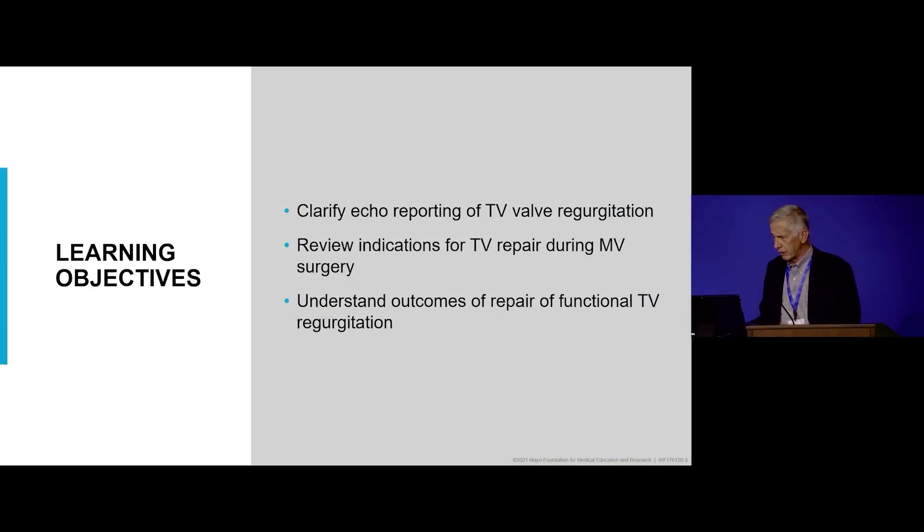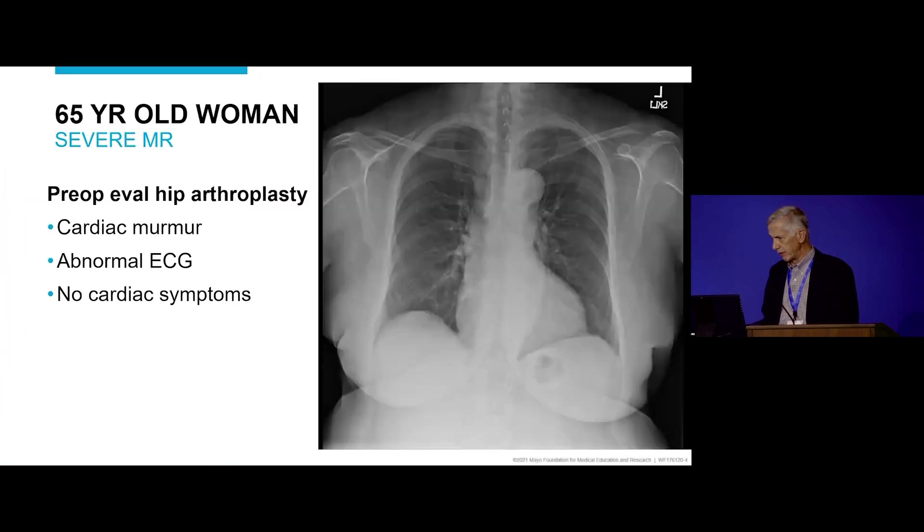The learning objectives are to clarify echo reporting of tricuspid valve regurgitation, review the indications for repair during mitral surgery, understand the outcomes of repair of functional tricuspid regurgitation, and understand that what we're talking about is really functional tricuspid regurgitation — not a primary leaflet problem.